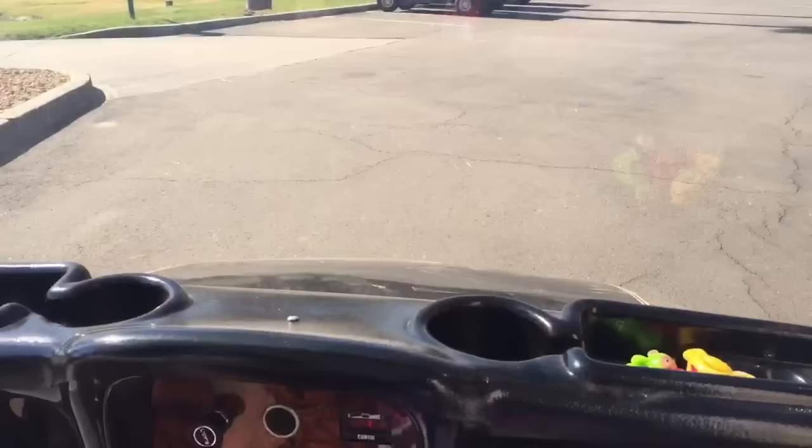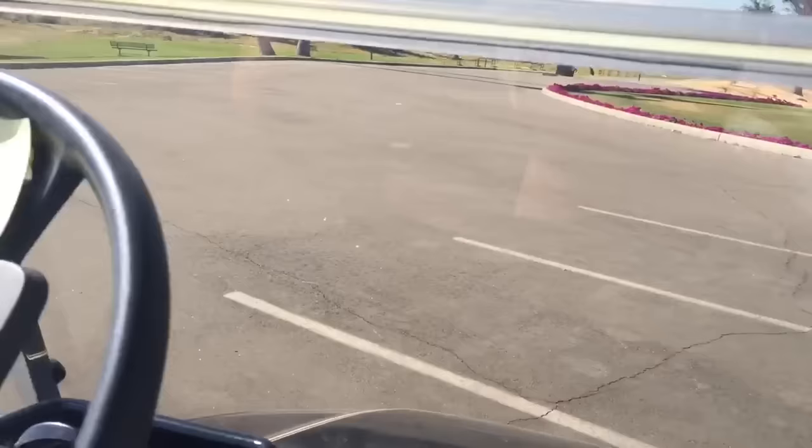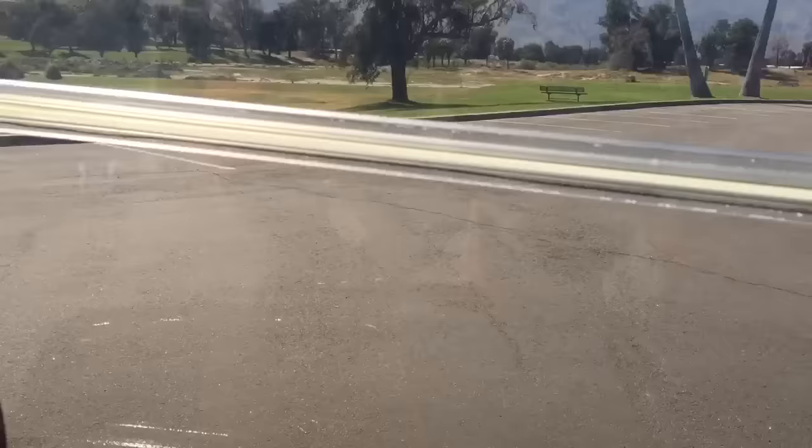We need to find a parking spot. Hmm, maybe over here. See those lines? Those are for the golf carts.